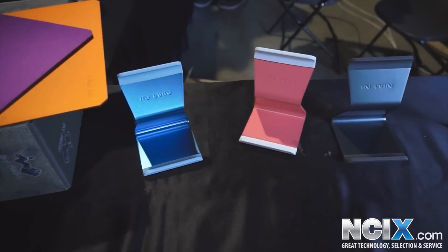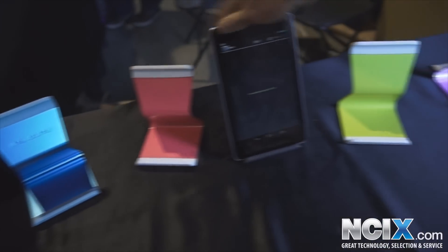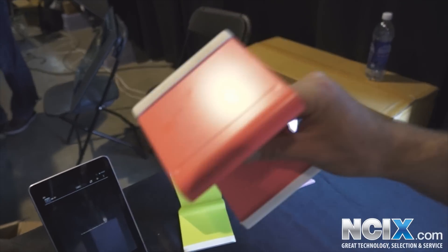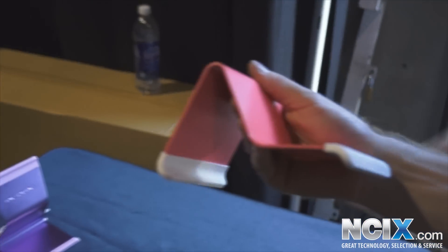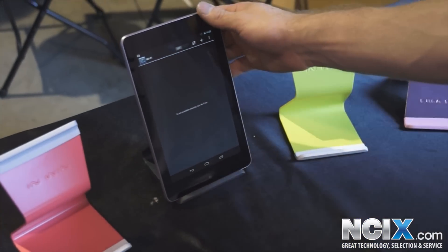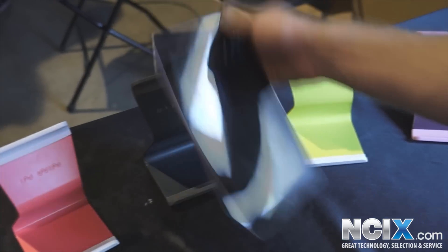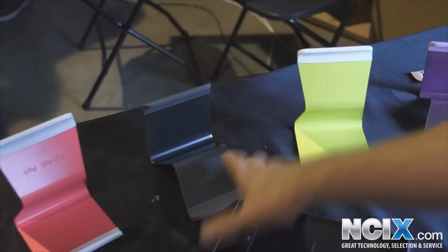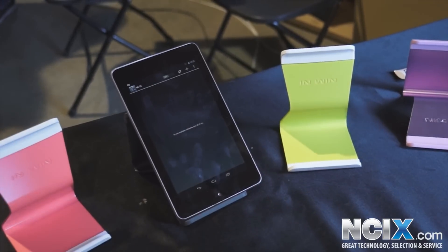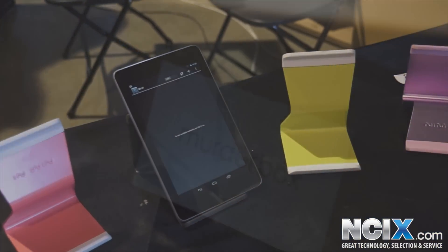Last but not least they have their tablet stand. It has a solid aluminum construction — feels like metal. It can go at one of two angles, and there are rubber pieces on the bottom that adjust the angle and prevent it from being scratched.